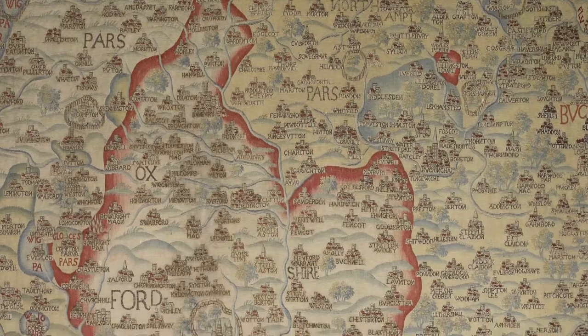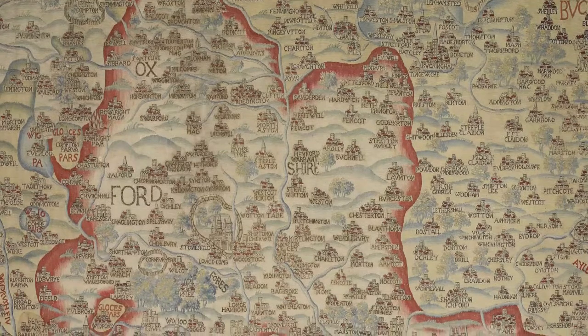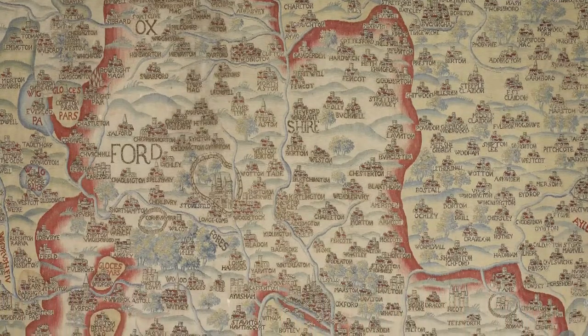Of course the first thing you do when you find a map of your local area is to try to find your home. Even though this map was made in the 17th century based on 16th century data, I can still recognize the places on it. The map helps me to know my place in the world — I can see the village where I live and how it's related to Oxford where I work and to other nearby towns and villages. This is part of what I love about maps.